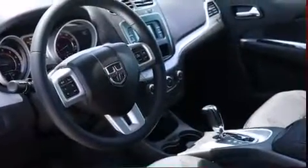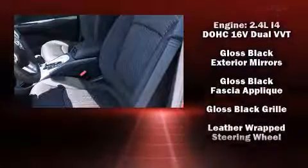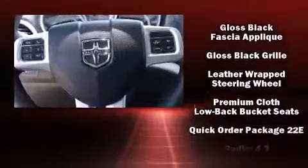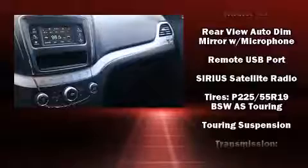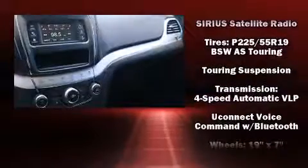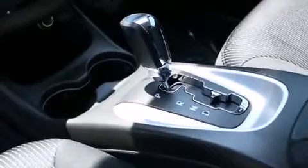Dodge ensures the safety and security of its passengers with equipment such as head curtain airbags, front side impact airbags, traction control, anti-whiplash front head restraints, ignition disabling, and four-wheel disc brakes with ABS. Brake Assist technology provides extra pressure when applying the brakes.